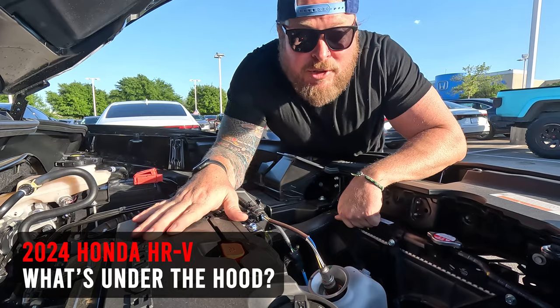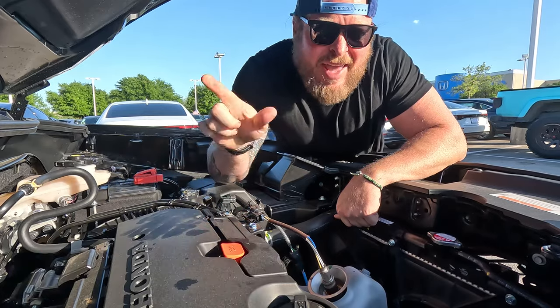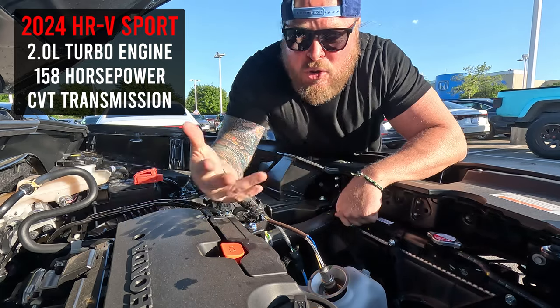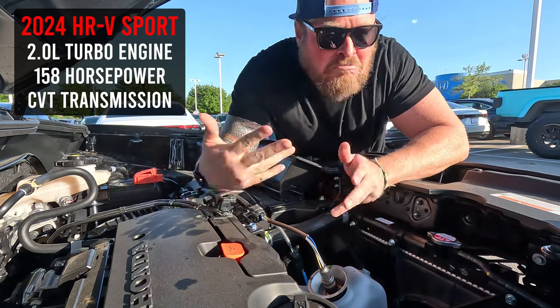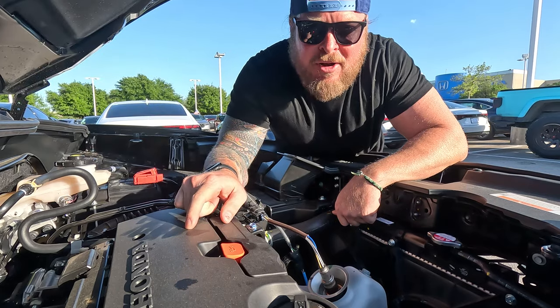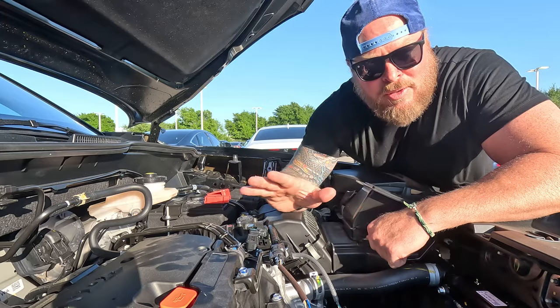Let's talk about what's underneath the hood of the 2024 Honda HRV. You're looking at a two-liter engine putting out 158 horsepower, running through a CVT transmission and out to either two-wheel drive or all-wheel drive depending on what you pick. If the two-liter with 158 horsepower sounds roughly familiar, that's because this is typically what you'd find in a base model Civic.